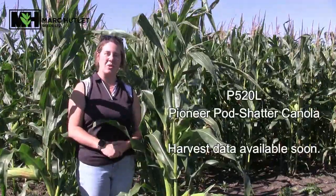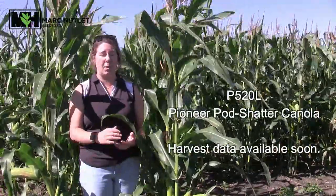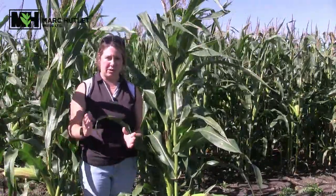We've weighed several canola trials in our area of the brand new P520L canola — this is the newest offering from Pioneer and is a pod-shatter-equivalent canola, so very exciting to be in that marketplace with our products. Performance-wise, throughout the province over 10 weigh sites with a specific variety as a comparison, we're a bushel behind some of the leading canola products out there, and that's just one year's worth of data, so we're very excited to carry this going forward in our lineup.